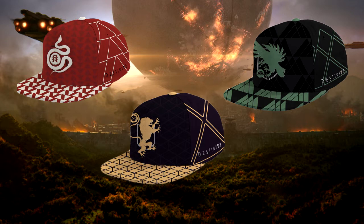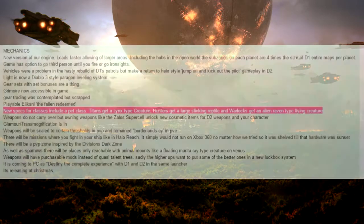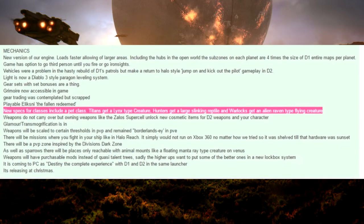Thinking maybe that these animals — a lion, a snake, and a hawk or phoenix bird — could be new subclasses for the titan, hunter, and warlock. This is mainly headed by a reddit post that was a leak of info supposedly posted by a Bungie employee on reddit spilling some supposed details about Destiny 2.